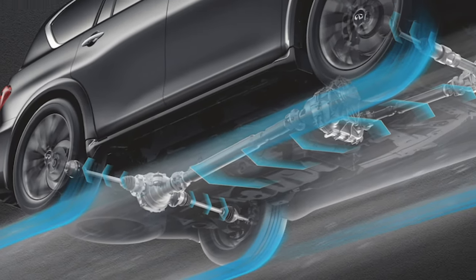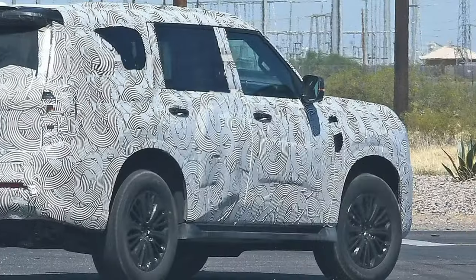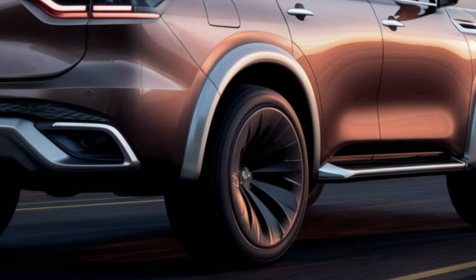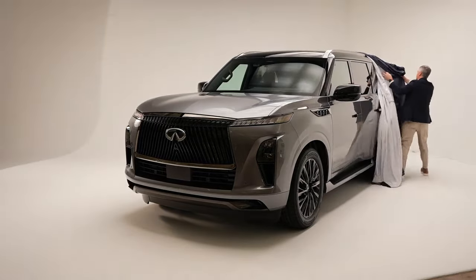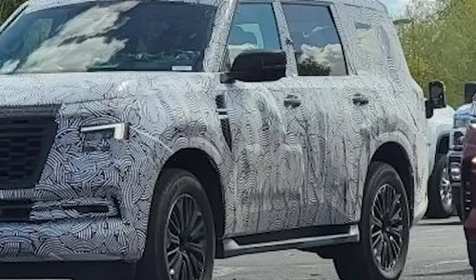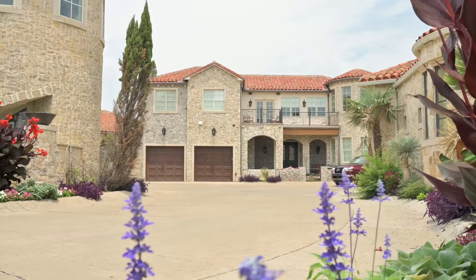After catching glimpses of test mules, Nissan has finally treated us to some teaser images of the all-new 2025 Armada, which can only mean the release date is very close. We can confidently declare that the 2025 model year is bringing the all-new SUV. While the Infiniti QX80 has already made its grand entrance, we're still awaiting the latest updates on the Armada. Anticipate the arrival of the third generation by year's end, while the QX80 will hit dealerships this summer.